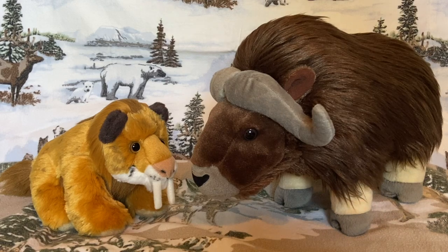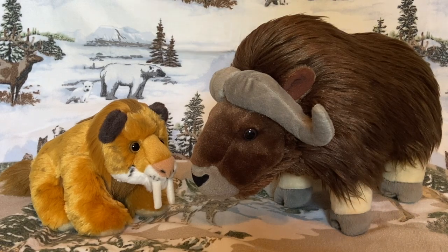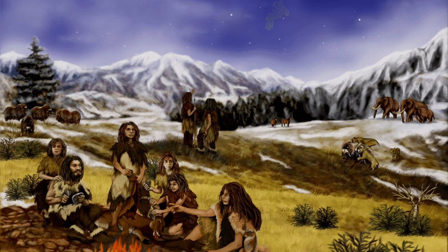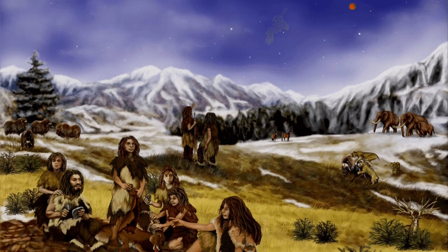Hello everybody, it's me, Smilo here, and today I want to introduce a new friend of mine. Hello everyone, my name is Matias, and I am a musk ox. The musk ox is a living relic of the ice age — one of the many animals to have survived the harsh brutality of the ice age.